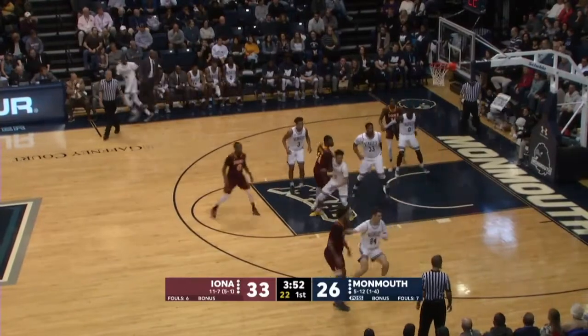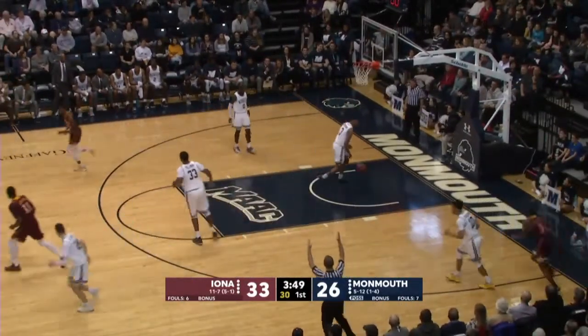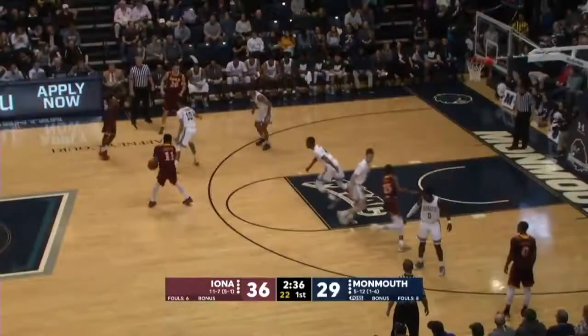Mutch, Crawford, extra pass into the corner. The three is knocked down by C.J. Seaforth. Taking advantage.